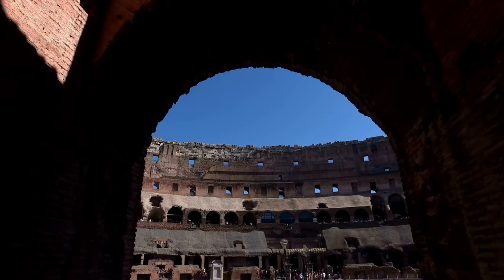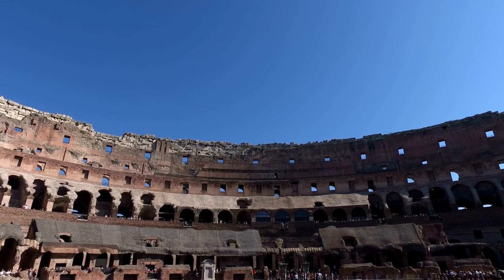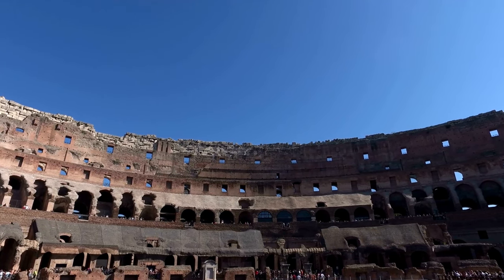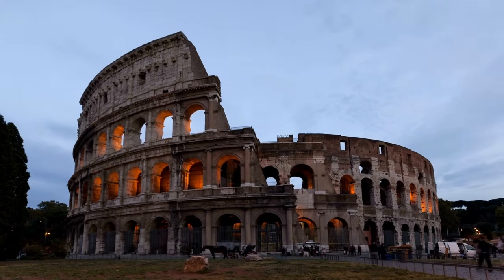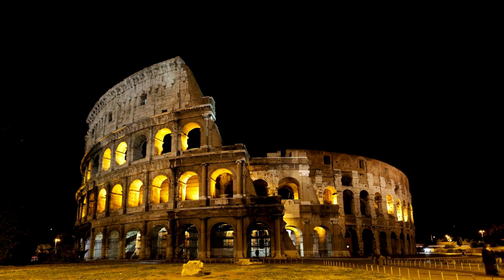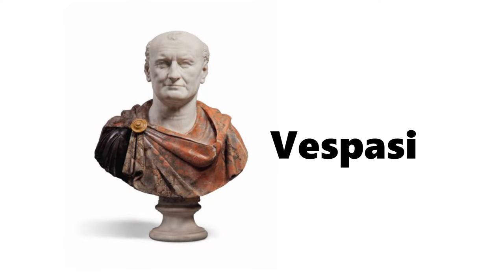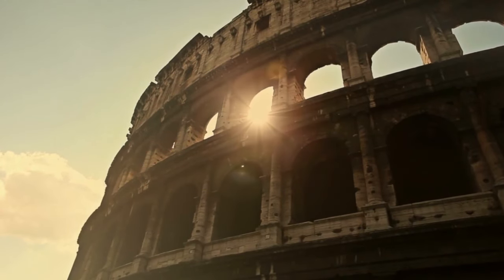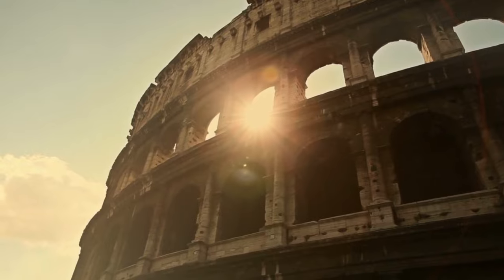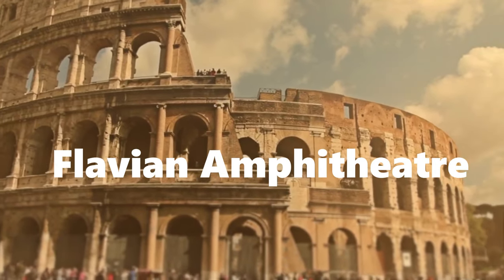History enthusiasts, prepare to embark on a journey back in time as we unravel the fascinating tale of the Colosseum, a true masterpiece of the ancient world. It's like stepping into a time machine back to the days of the Flavian dynasty. Somewhere between 70 and 80 AD, Emperor Vespasian, the big boss of Rome, had this grand vision. He commissioned the construction of the Colosseum, initially known as the Flavian Amphitheater, to honor his dynasty.